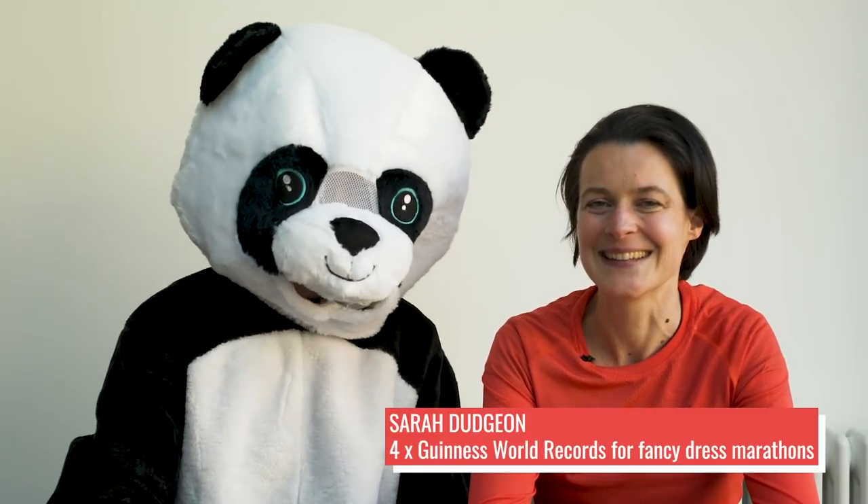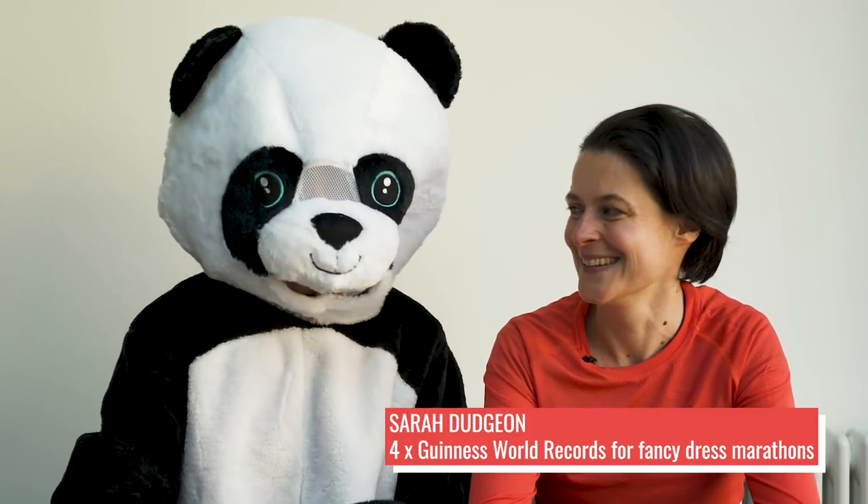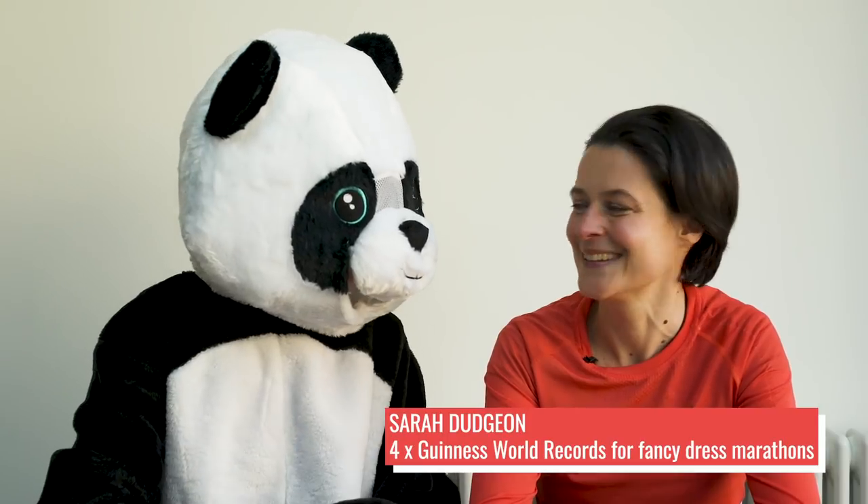I'm here with Sarah Dudgeon who is the proud owner of no fewer than four Guinness World Records titles. So Sarah, tell me a bit about your first title. The first Guinness World Record I have is fastest marathon dressed in a wedding dress. I also have the fastest marathon dressed in a nurse's uniform, fastest marathon dressed as a monk, and the record for fastest marathon three-legged female - that's two girls doing it at the same time.